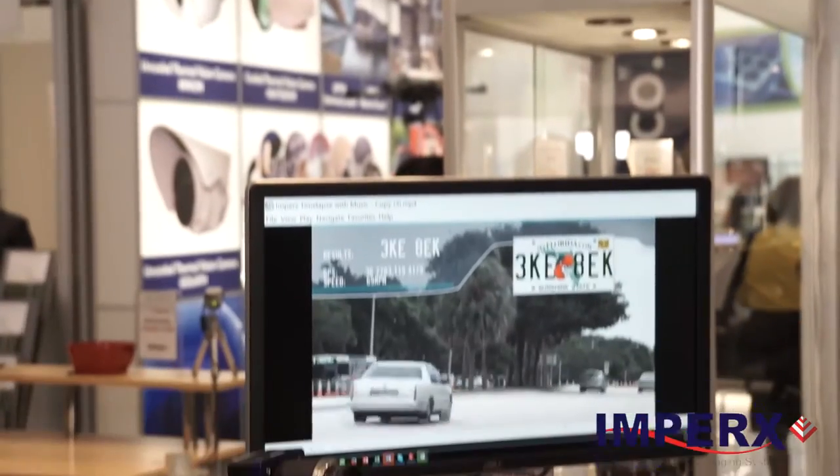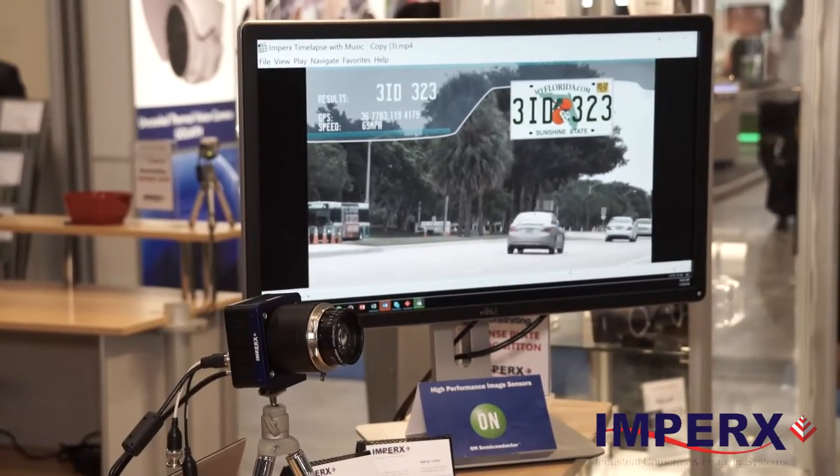I'd like to talk to you about our latest generation of Cheetah cameras — our large format, large Cheetah cameras. These are high-resolution, high-quality CMOS cameras.